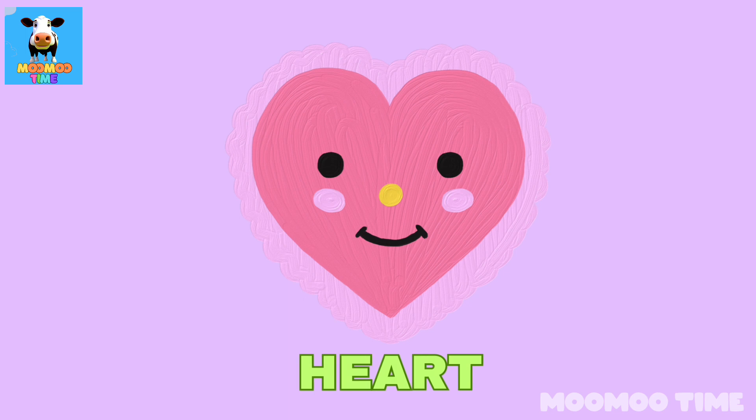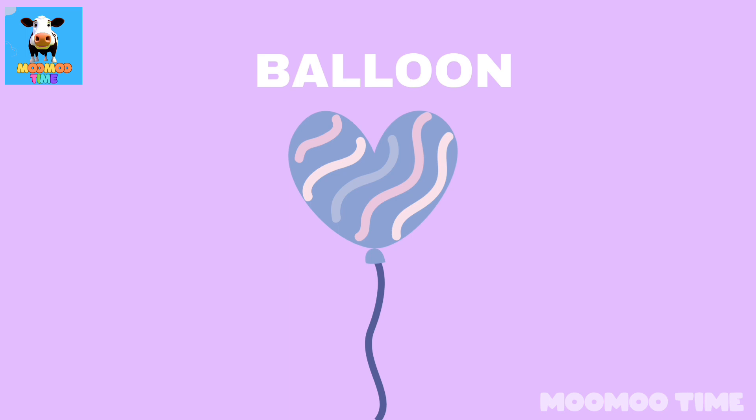Can you name a thing which looks like a heart? Balloon!